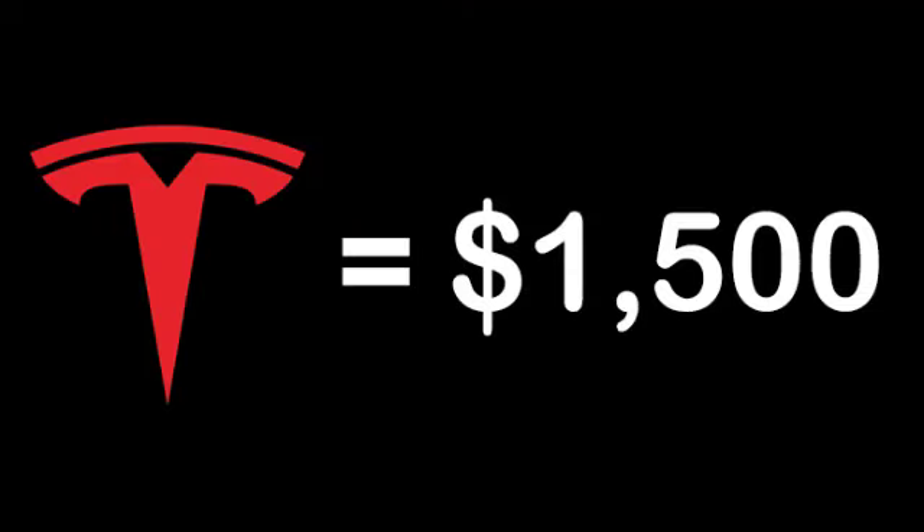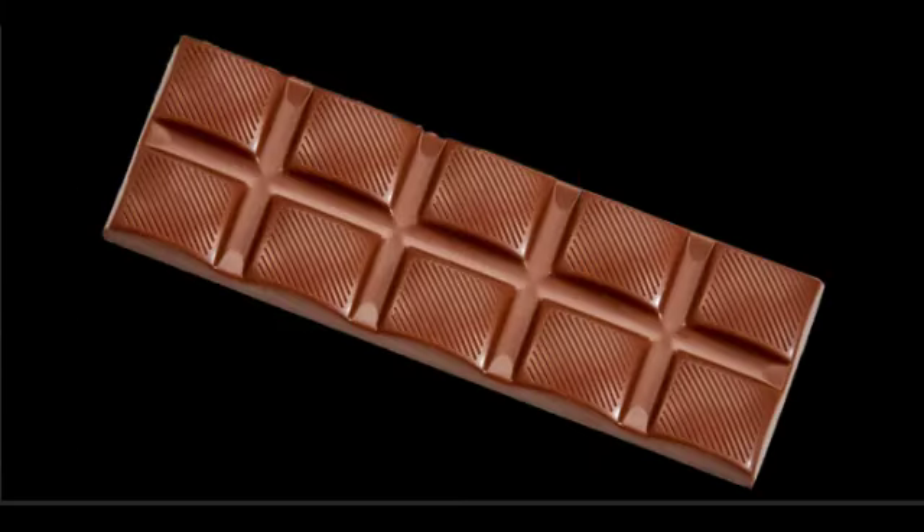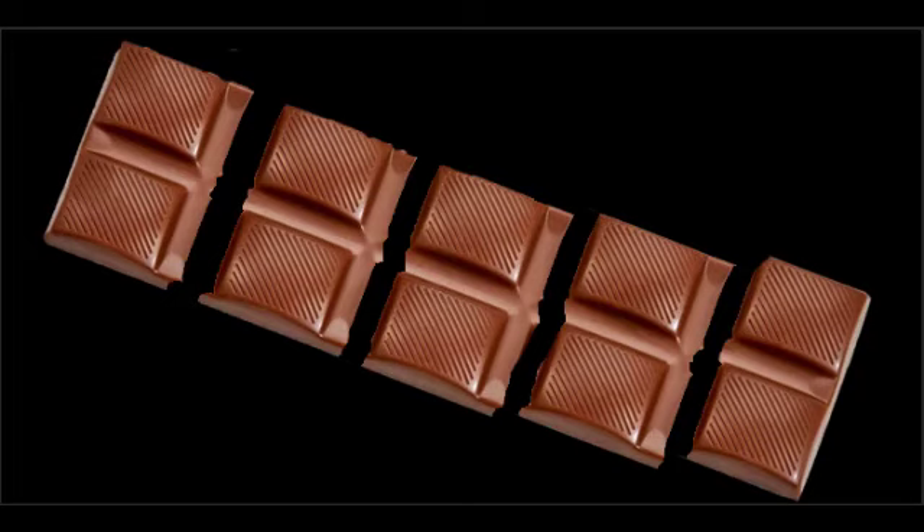If one share of Tesla is $1,500 at the time of the split, post-split you will own 5 shares of Tesla at $300 each. Imagine each share of Tesla as a chocolate bar. Pre-split, you have one full chocolate bar. Post-split, you're chopping that chocolate bar into 5 equal pieces — you don't have more chocolate than before, but now you have 5 pieces at a fifth of the size of the original.